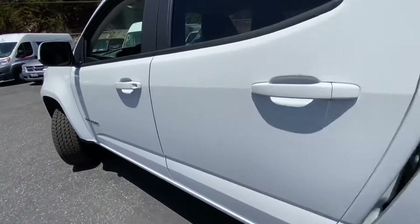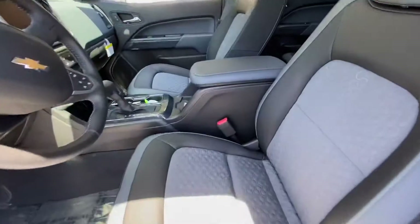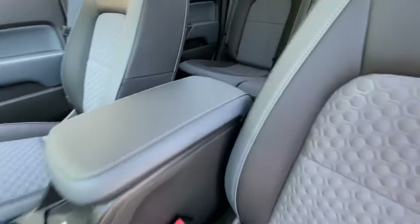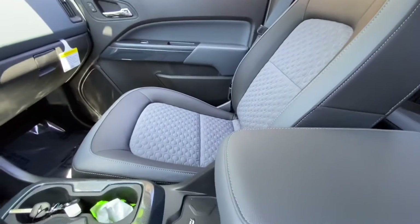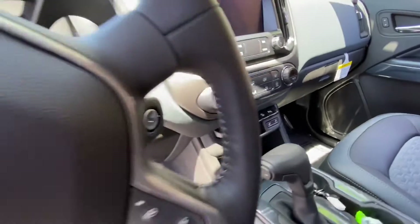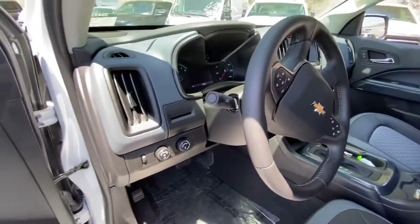Let's take a quick look inside. The interior is a two-tone cloth and leather with some luxury features like wireless charging, heated seats, and a heated steering wheel.